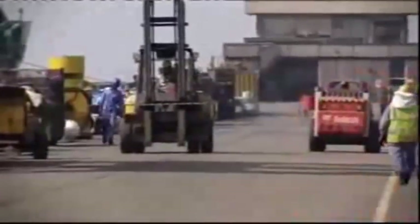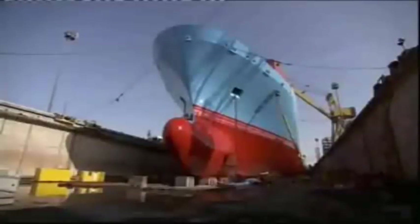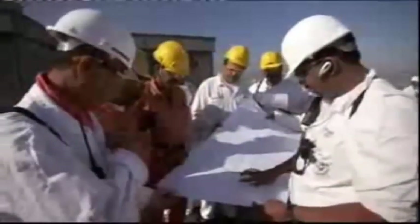9:15am. The blocks are in place, but the clock is ticking — every delay costs tens of thousands of dollars, so every detail of the operation is plotted out carefully. Harbour master Captain Joseph Anthony is the man who must ensure everyone sticks to the plan, with only three metres of clearance on either side of the ship.